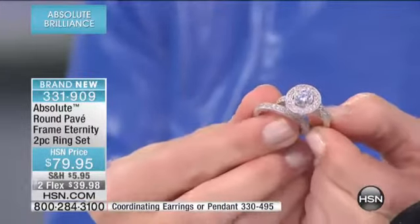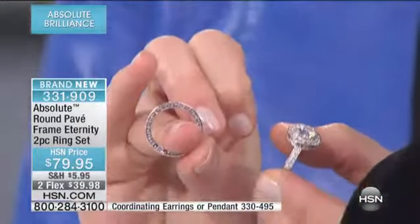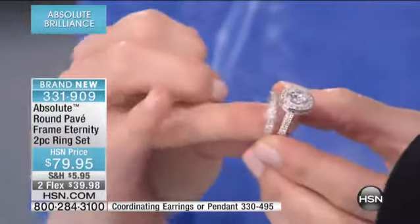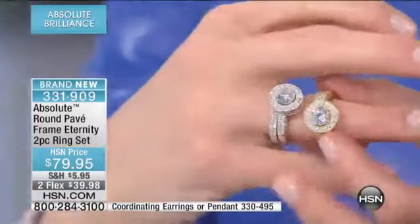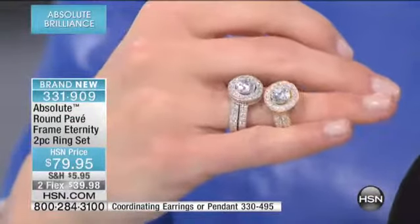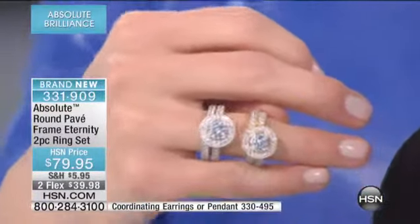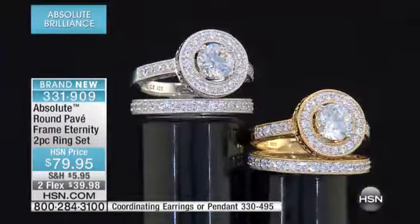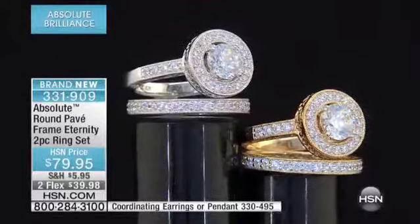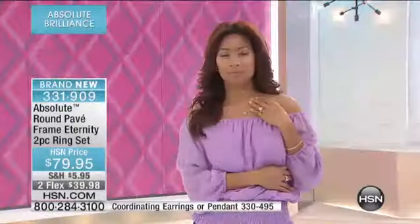And then you have the coordinating band to go back with it. Beautiful textured detail all the way around that. There's your Sterling Silver. Let me show you the Vermeille if that is more of what you're interested in. The size availability on this is going to be sizes 5 through 10 — Sterling Silver and Vermeille. The earrings and the necklace I mentioned a little while ago also coordinate back with this ring.